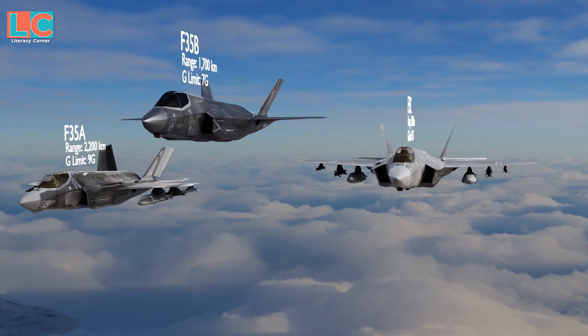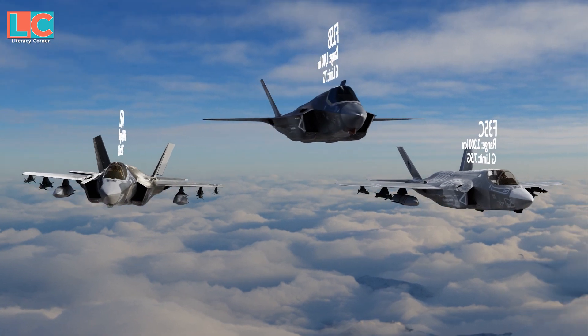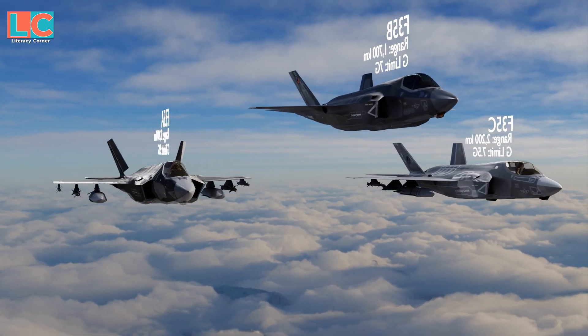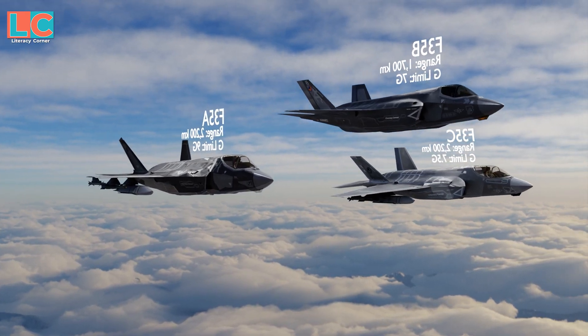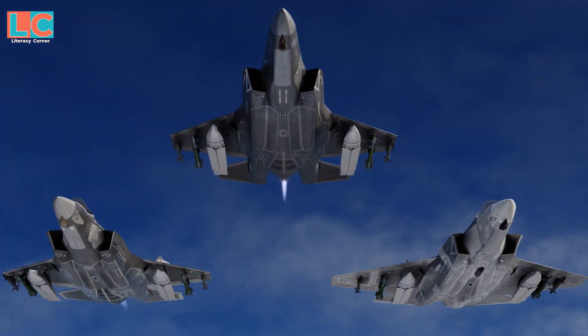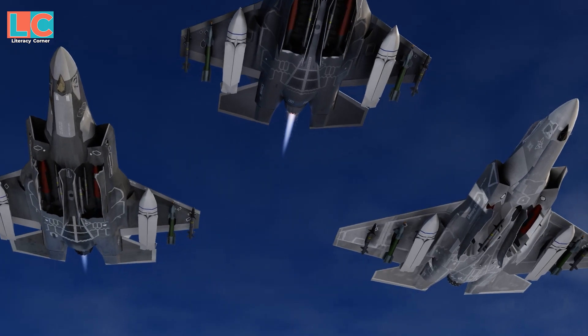The F-35B and C are only limited to 7G and 7.5G respectively, while the F-35A is capable of up to 9G. The F-35A and C also carry more weapons payloads compared to the F-35B.